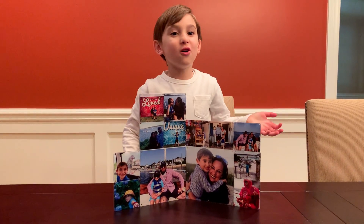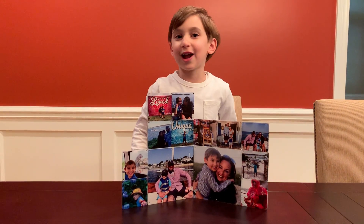You can buy your own for families and anybody at createon.com. Bye!